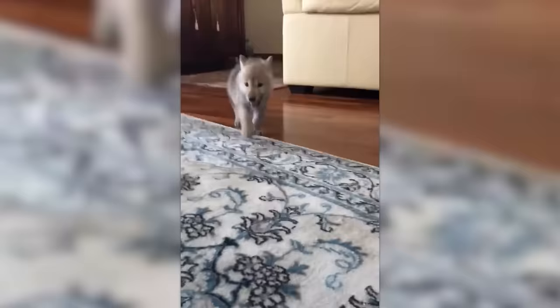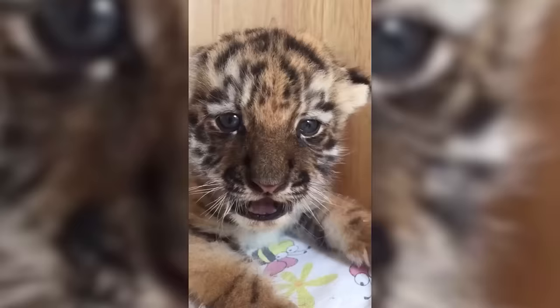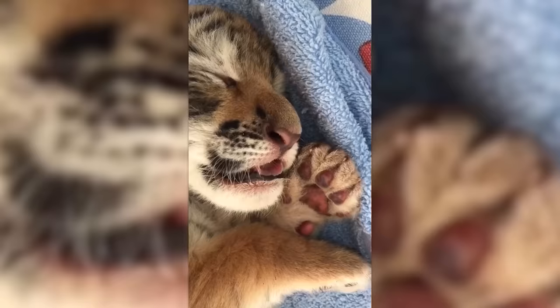By the way, with the right method, you can even train a wolf. For now, this little tiger cub only needs milk to grow and get stronger. But very soon, a giant piece of meat won't be enough for it.